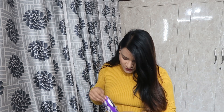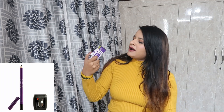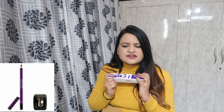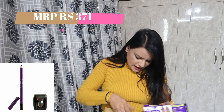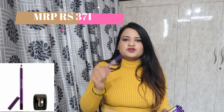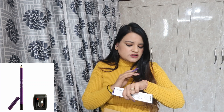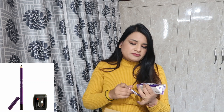Let's start with my favorite kajal. This is Plum's Nature Studio All Day Wear Cold Kajal. This is my favorite kajal. If you like smoky eyes and dark kajal, I have used it. The pigmentation is very good — a jet black color. This is a very good product.